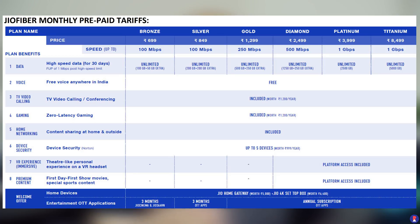Let's start by talking about the different plans. There are six different plans available, starting at bronze and going all the way up to titanium. At ₹699, you get 100 Mbps with 100 GB. At ₹849, it's 100 Mbps and 200 GB. At ₹1,299, it's 250 Mbps and 500 GB. ₹2,499 gives you 500 Mbps and 1,250 GB. ₹3,999 gives 1 Gbps and 2,500 GB, and ₹8,499 is 1 Gbps with 5,000 GB.